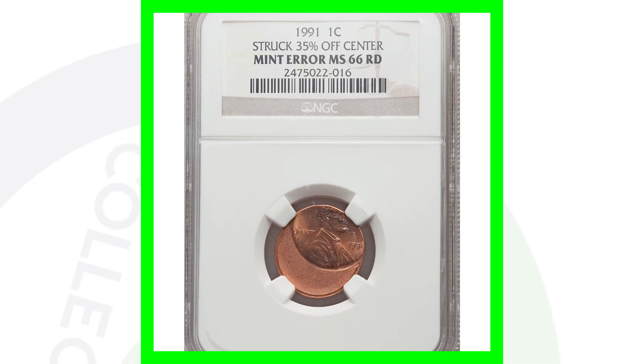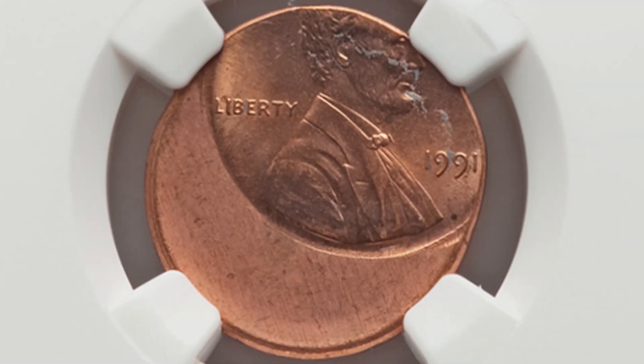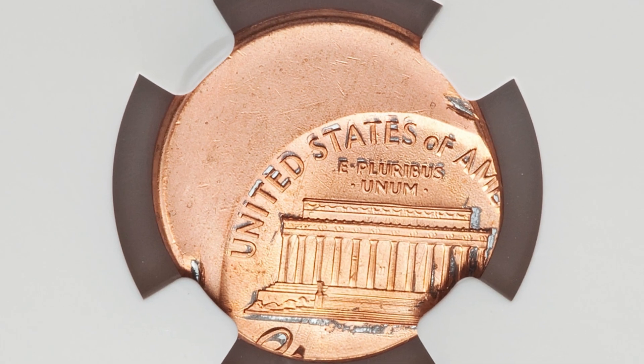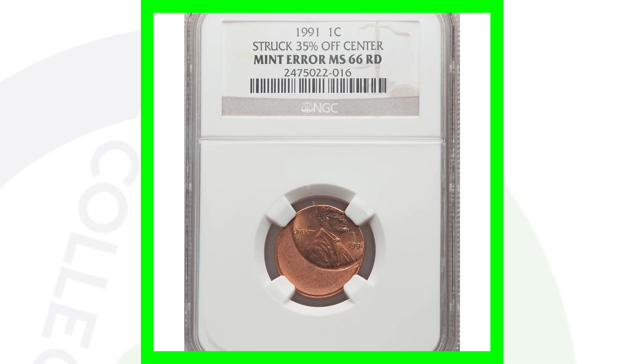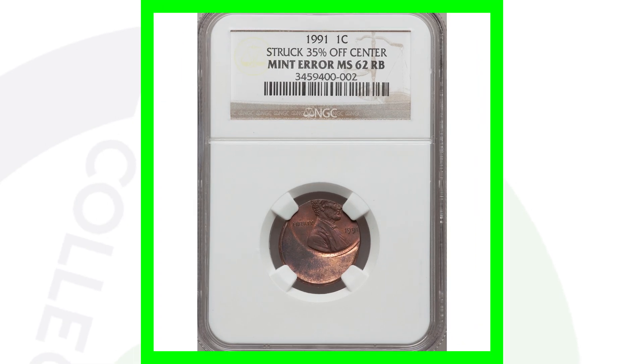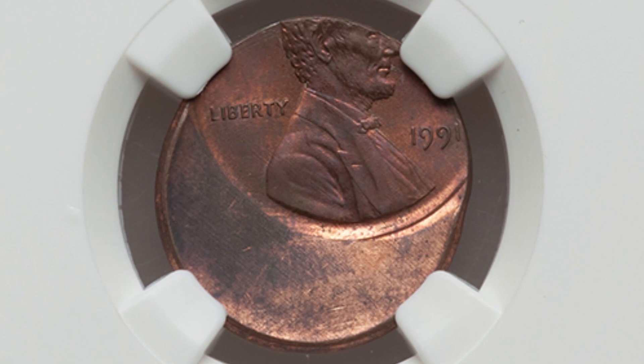Here's a 1991 that was struck 35% off center. This penny sold for around 50 US dollars — you can get off center coins fairly cheap on eBay. This one is graded at a mint state 66 red, off center 1991. You know, it probably didn't make back what they paid to get it graded, but hey, it's 50 bucks. Here's another 1991, again 35% off center, and this coin sold for around $45.